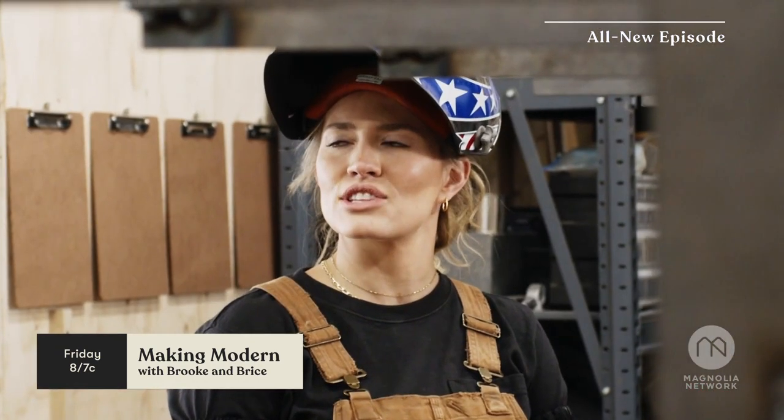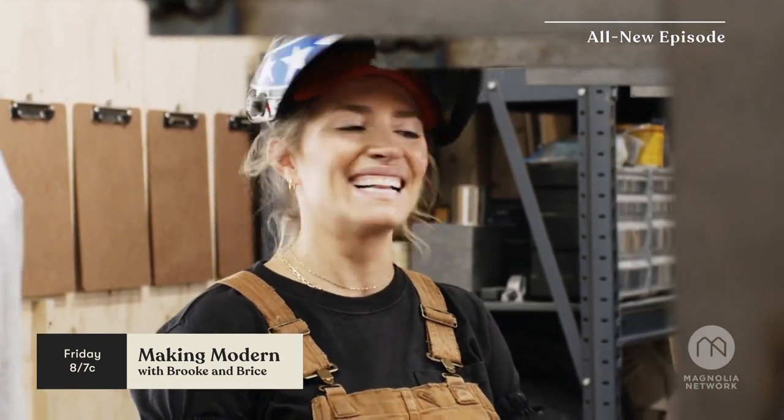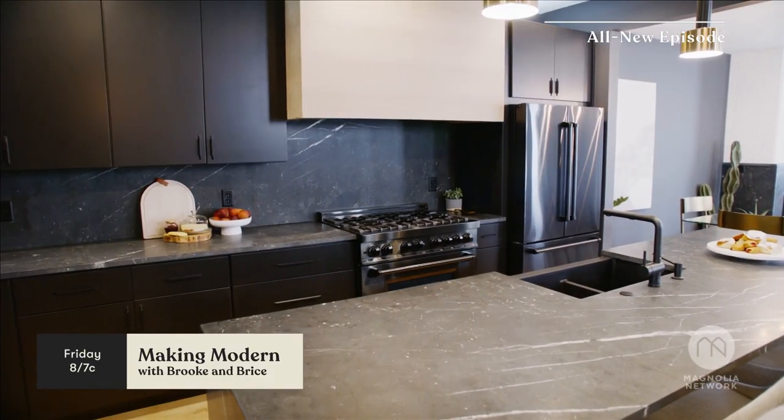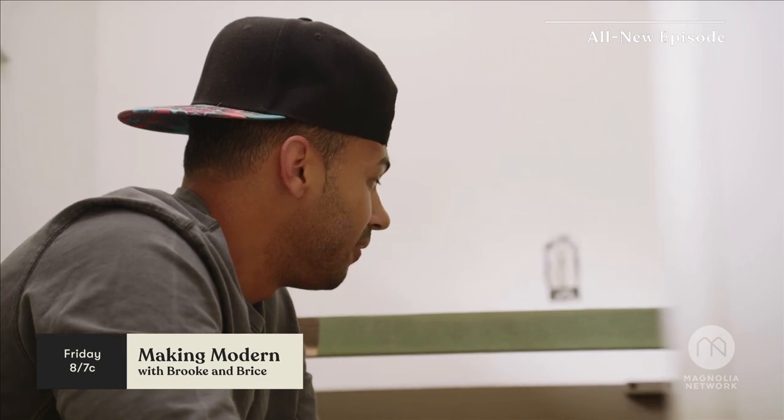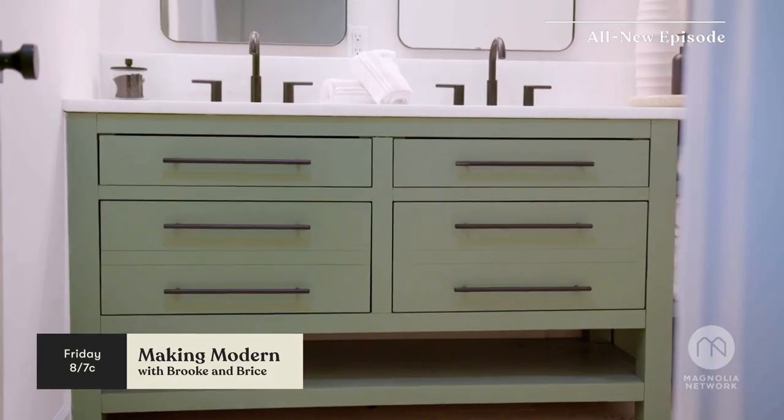I'm doing my best not to catch things on fire today. That's good. It's going to be big, it's going to be nice. We have upper cabinets, lower cabinets. By adding this little pop of green, it's going to make it feel alive and make it exciting.